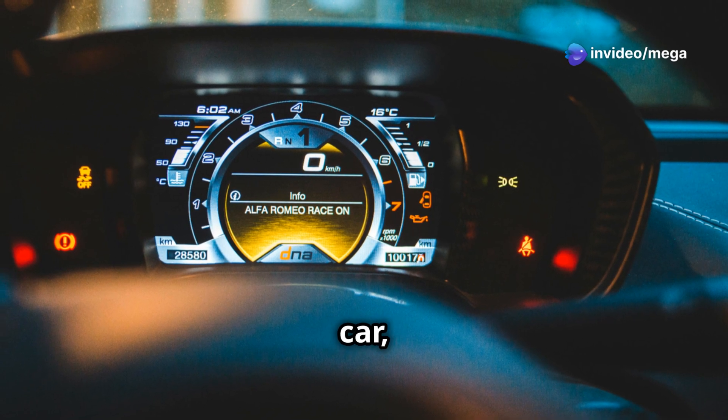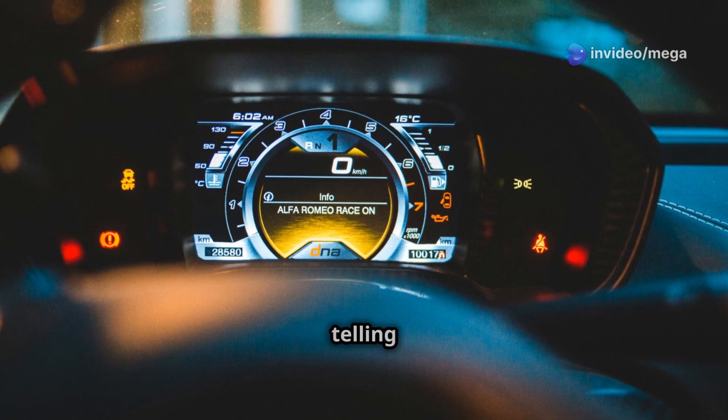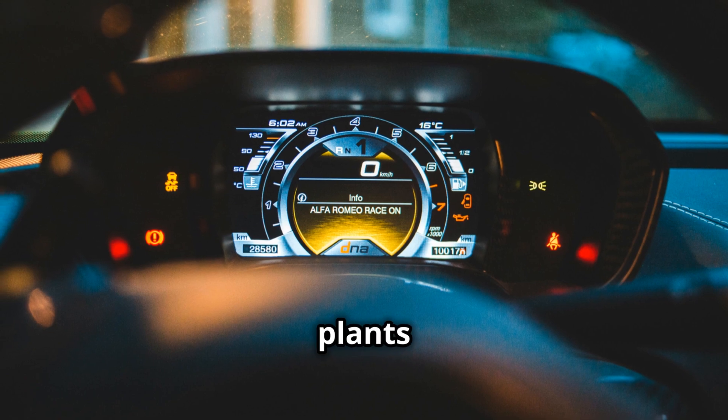Think of them like the sensors in your car, but instead of telling you about low tire pressure, they're telling you your lettuce needs more magnesium. This makes sure your plants are always happy.